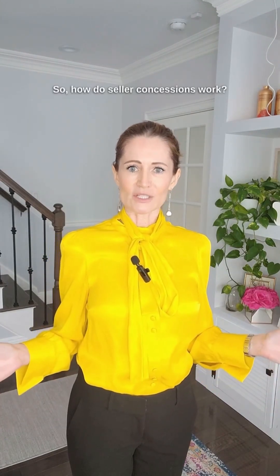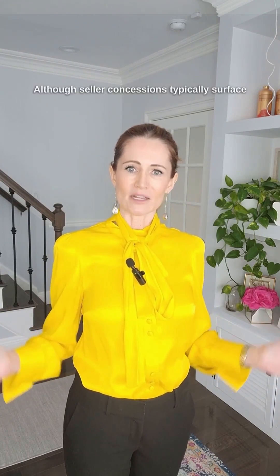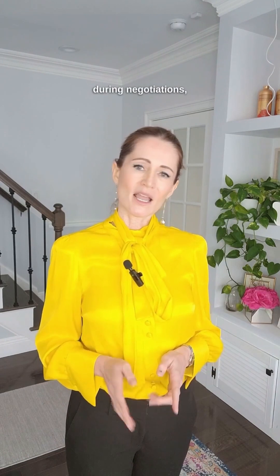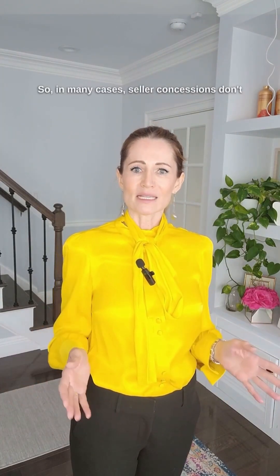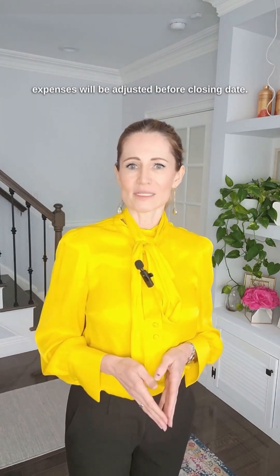So how do seller concessions work? Seller concessions can be introduced at any point in the home buying process during the transaction. Although seller concessions typically surface during negotiations, they can also be advertised — especially in today's market — directly on the listing before the property even goes under contract. In many cases, seller concessions don't even involve an actual exchange of money.